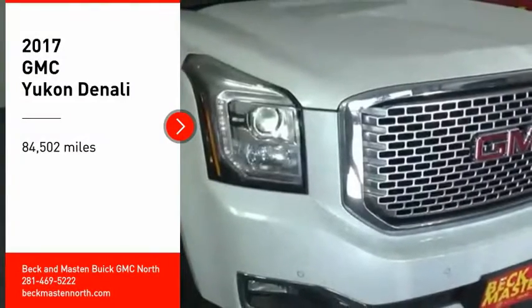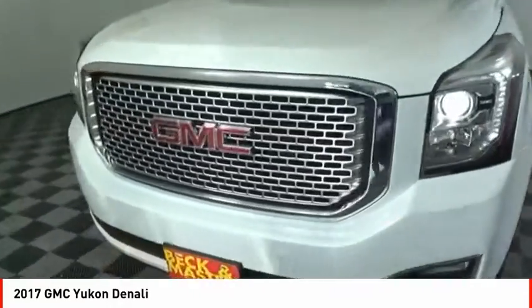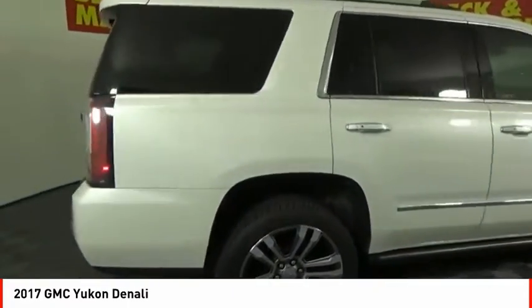We are pleased to show you the 2017 Yukon. Peace of mind comes standard with GMC's 100,000 mile 5-year powertrain warranty and Yukon's 5-star frontal crash test rating.